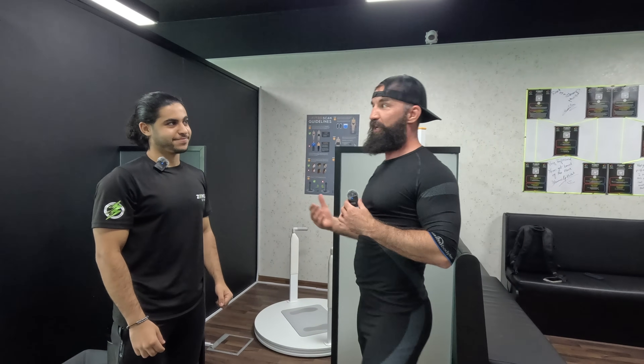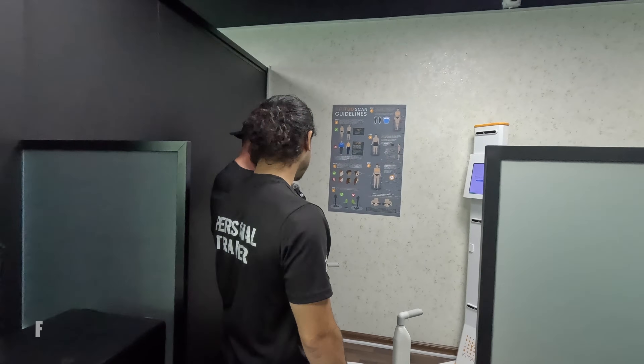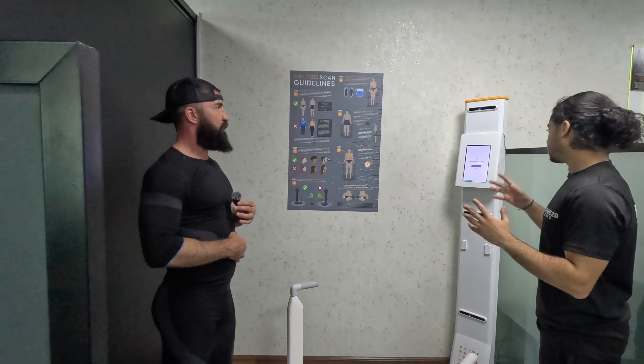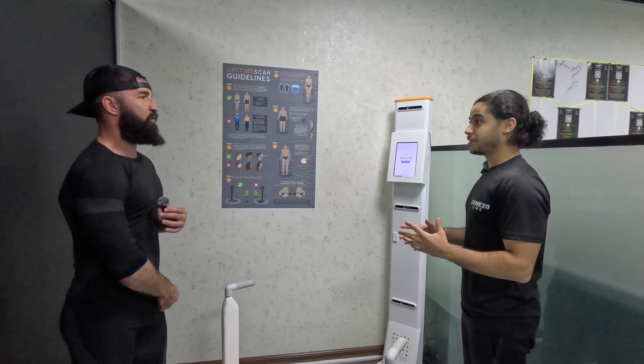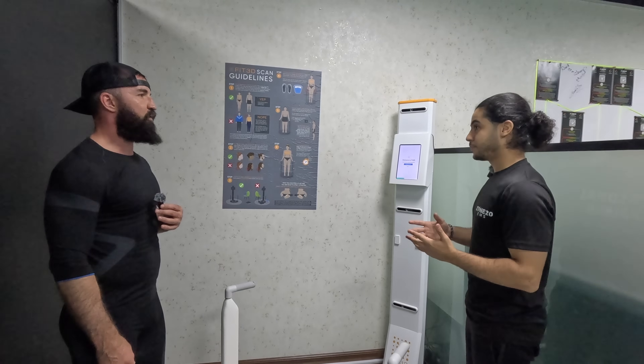The next one we're doing is at Zone 20 EMS. I'm with Coach Rathead — I hope I'm saying it correctly. He's going to explain to us what we're doing next, which is the 3D body scan. I'm quite intrigued to learn about this one as well. The Fit3D scan is a device that uses lights to check your body composition — everything about your body: your BMR, how much your body is burning during the day, and how much body fat is in your system.